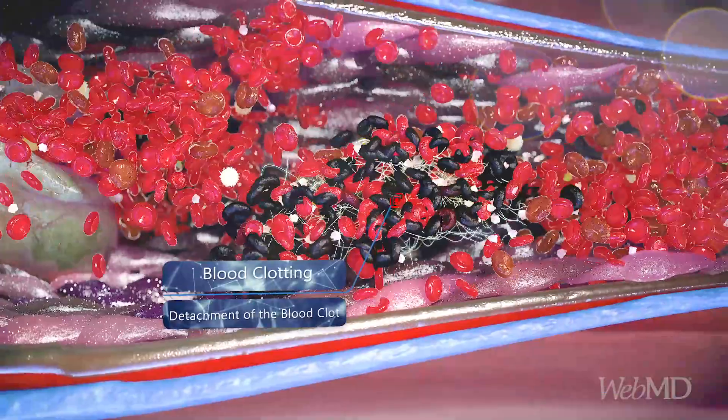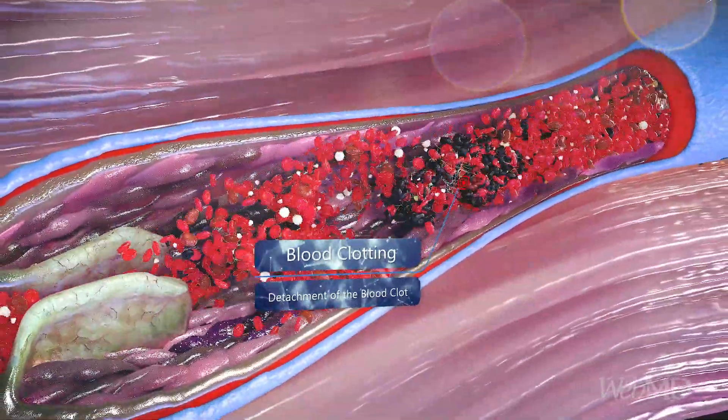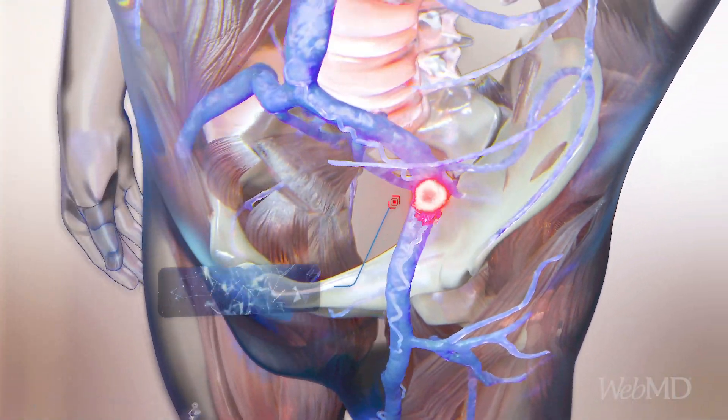As the clot grows larger, it can break off from the vessel's wall and start to travel through the bloodstream. If a blood clot travels to the lungs, it can get stuck in the blood vessels there and block blood flow. This is called a pulmonary embolism.